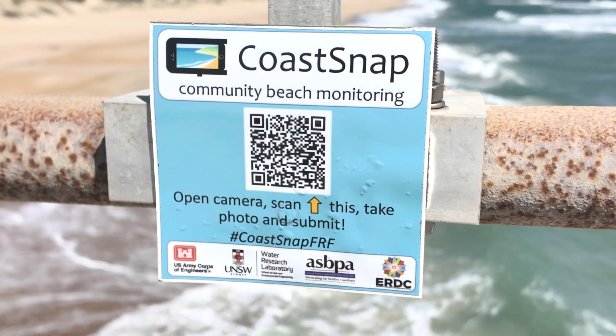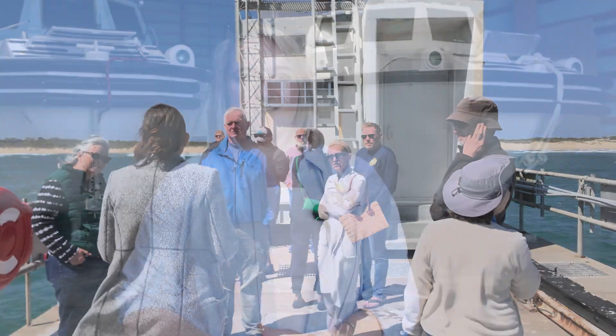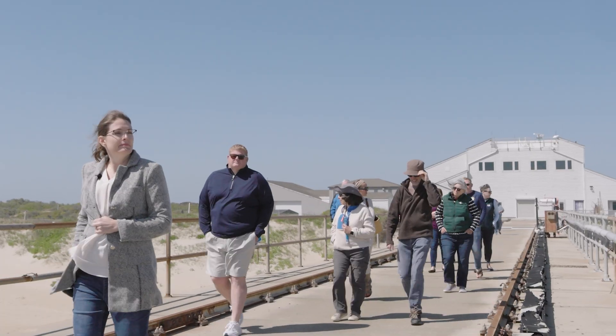We're very fortunate to have Erin Durba, the director of the pier, lead us on this tour today. This is a great opportunity for not only FLOC Academy but for the town, because one of our six unifying principles is responsive, responsible leadership. This is going to help fortify and foster a relationship with the U.S. Army Corps of Engineers, which has such a great presence in our community.